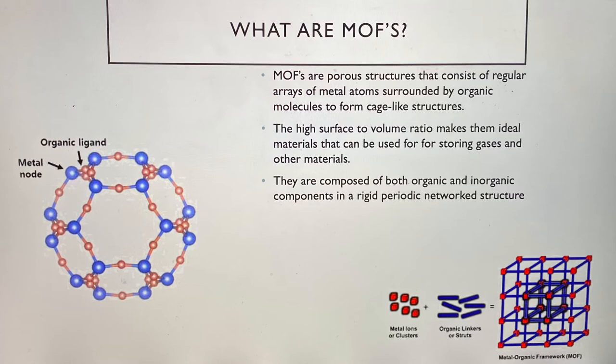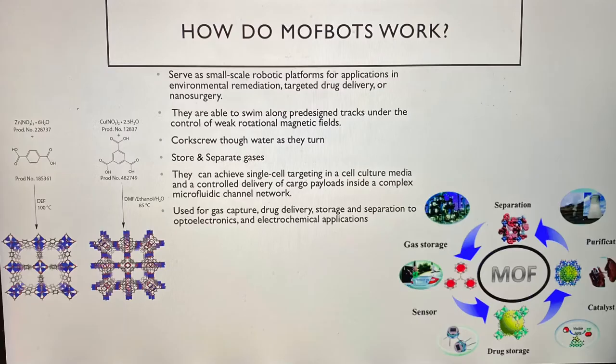MOFs are super ideal structures and are utilized in a variety of ways, from gas capture, storage, and separation, to optoelectronics and electrochemical applications.